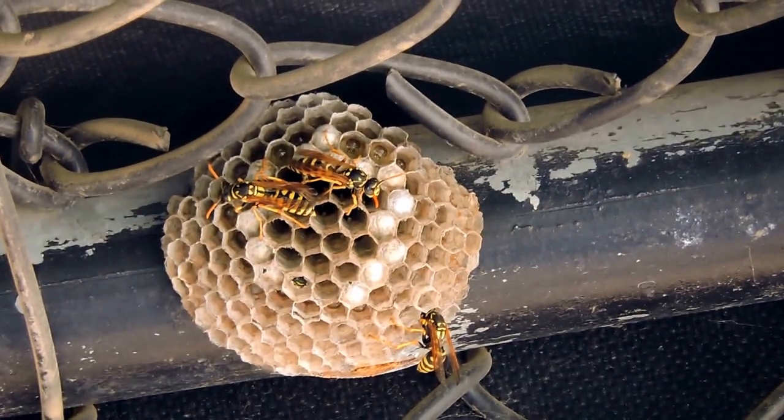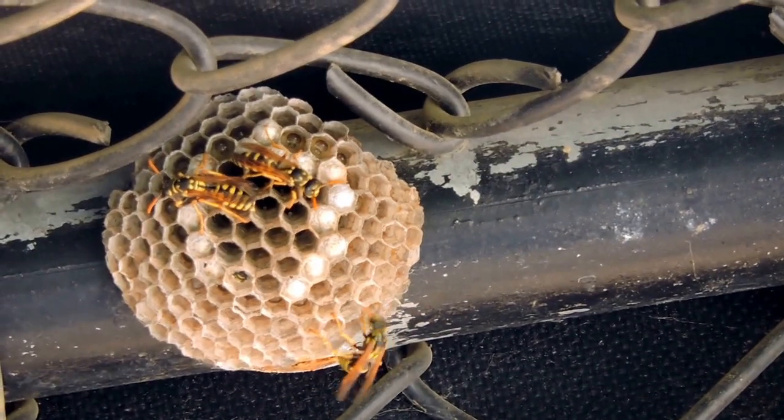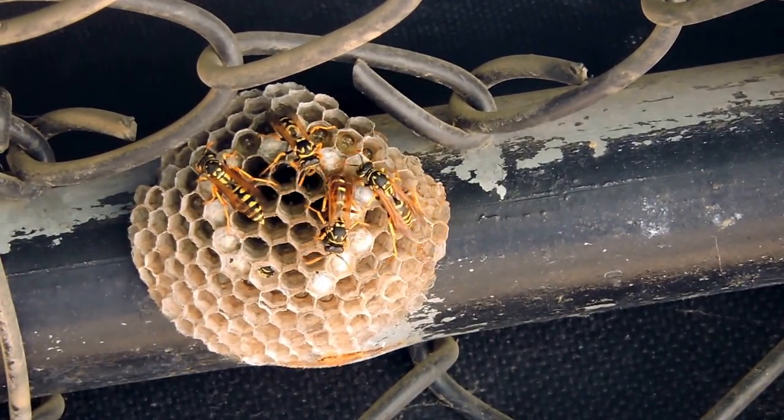So European paper wasps — long-legged, like yellow jackets — forming a nest here, unfortunately outside one of our dugouts in Arlington County, one of our parks.